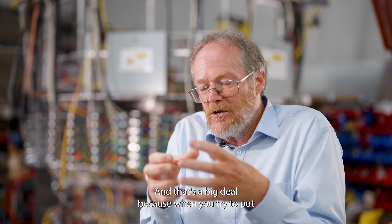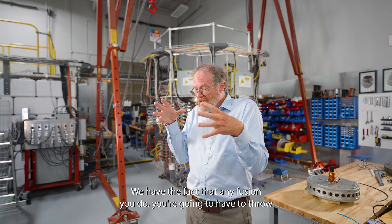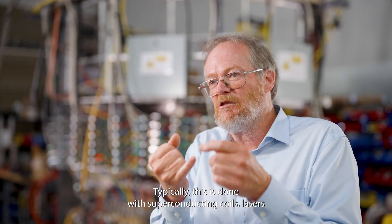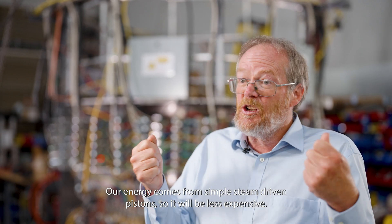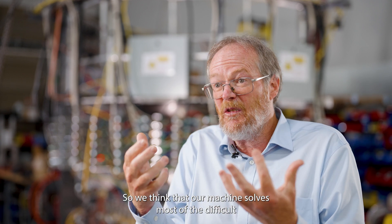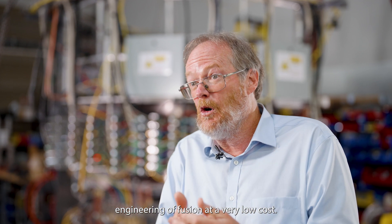That's a big deal because when you try to hold plasma together, it wiggles and jiggles and tries to escape quite badly. In any fusion approach, you're going to have to throw a lot of energy to heat up the plasma. Typically this is done with superconducting coils, lasers, or other expensive equipment. Our energy comes from simple steam-driven pistons, so it'll be less expensive. We think that our machines solve most of the difficult engineering of fusion at a very low cost, and that's why we think it's a good idea.